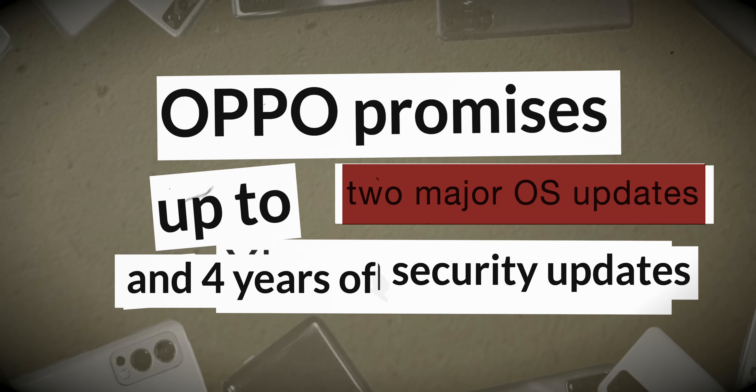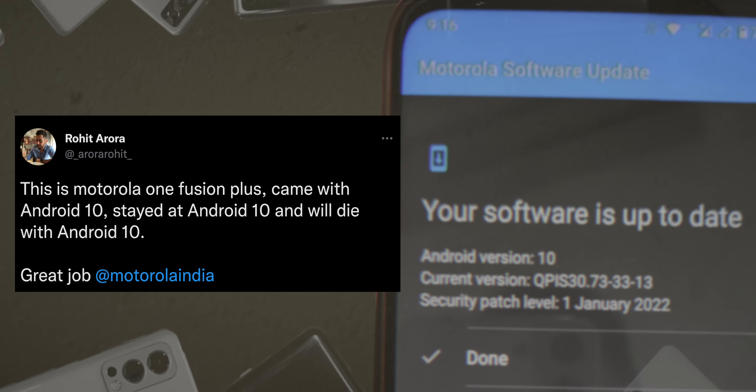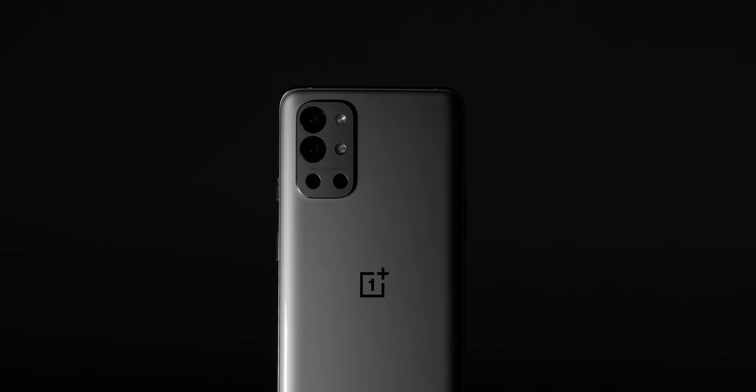The state of Android operating system updates in 2022 is a real mess. I was inspired to make this video after I saw a tweet by fellow YouTuber Rohit Arora. I feel really bad for the owners of the Moto One Fusion, but to be fair, it's not just Motorola. Even brands like OnePlus have dropped the ball lately when it comes to software updates.